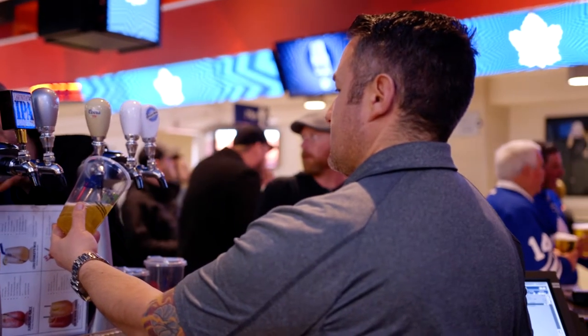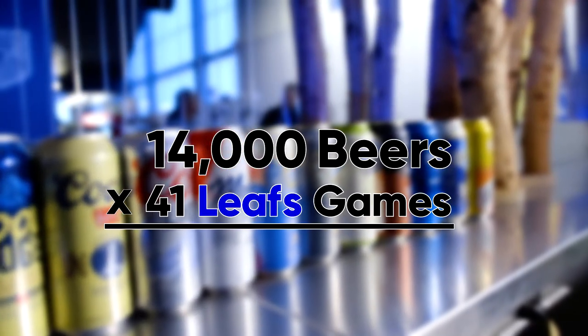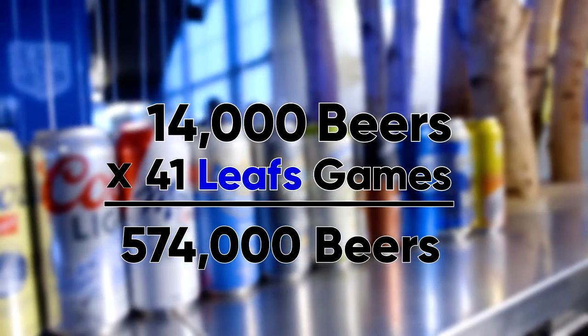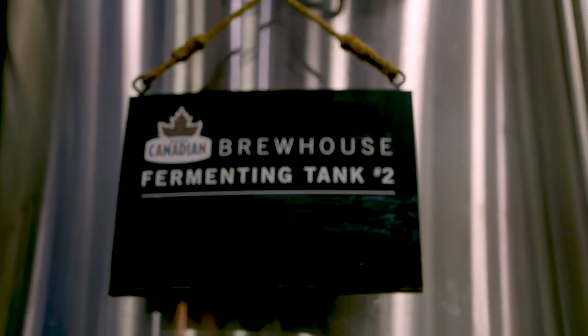How much beer do we go through for games? So on a Leafs game, we sell about 14,000 beers, which is quite a lot. I think a lot of people don't know that we actually have a brewery on the concourse, and that's what we're standing in front of right now. Michael, tell us a little bit about it and what it's mainly used for.